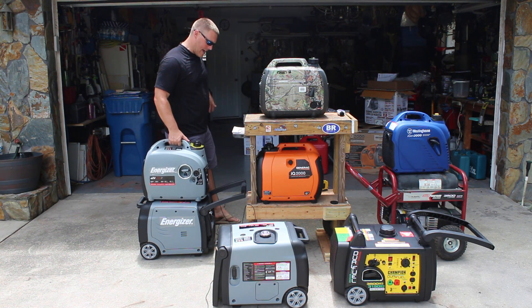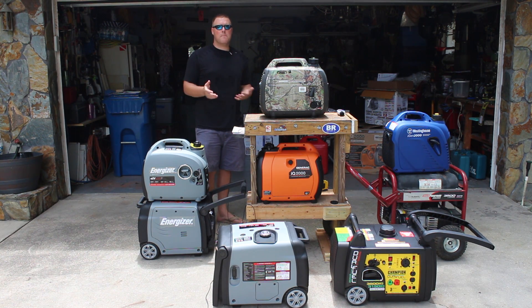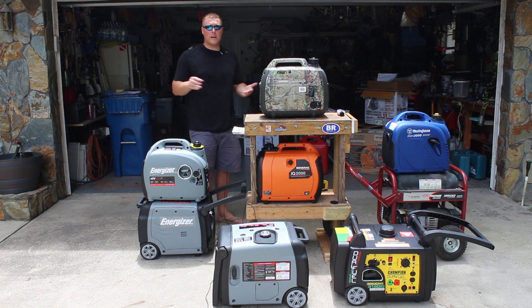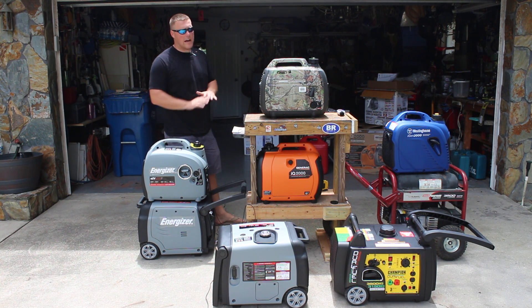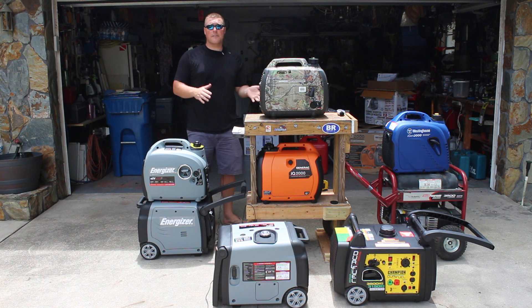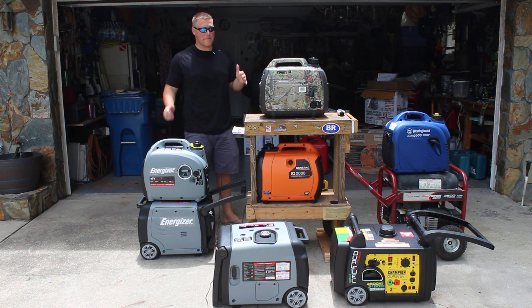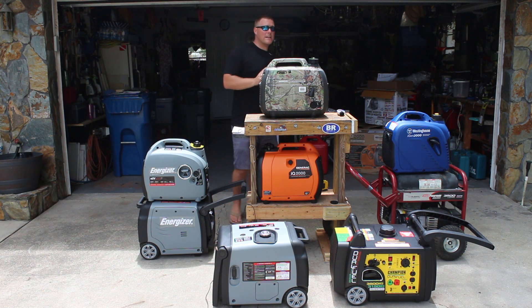If you're just tailgating or you don't need to power a huge air conditioner, a small inverter generator will definitely do the job. It's going to be much more appealing to yourself and everyone around you because it's not going to be blaring everyone out in terms of noise. I just wanted to give you a quick rundown of what's possible.